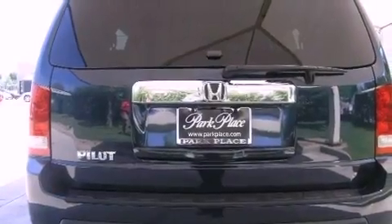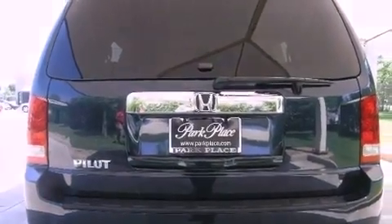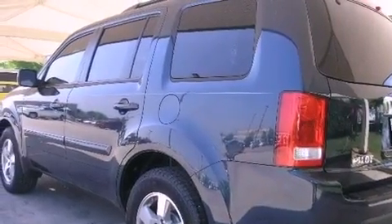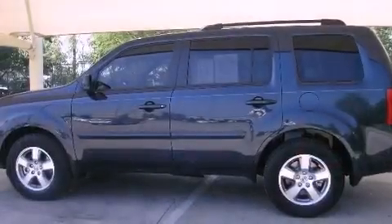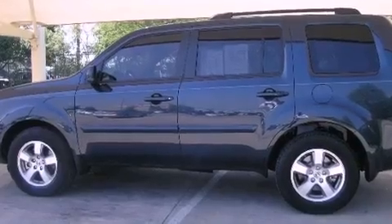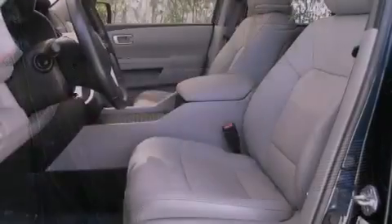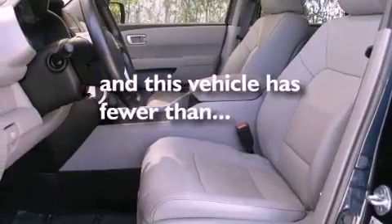The following features are also included: air conditioning, cruise control, an auto-dimming rear-view mirror, variable cylinder management, an electronic throttle, a trailer hitch receiver, a security system, advanced compatibility engineering body structure, a home link feature, and this vehicle has less than 9,000 miles.